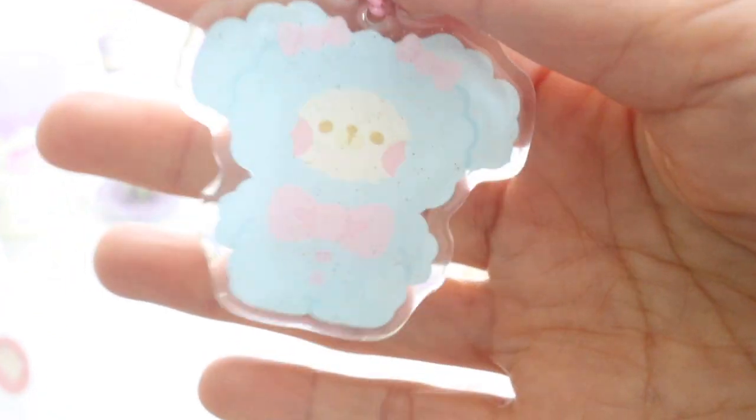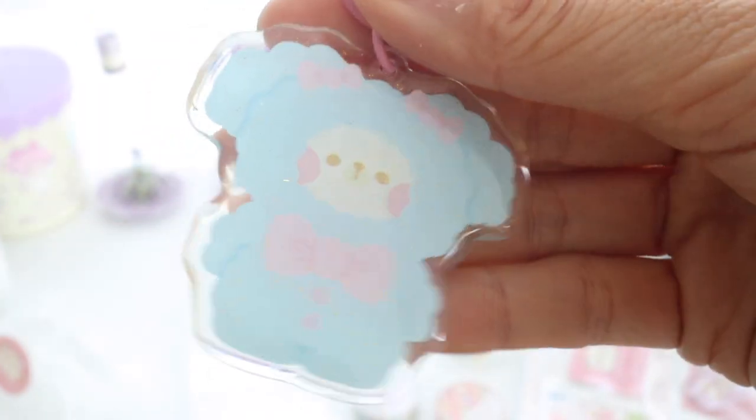Here are a couple of keychains that I got for my kids. I got them both new backpacks and I got them these keychains to put on their backpacks. I thought they were so cute.